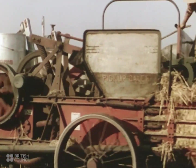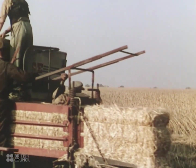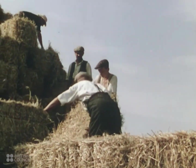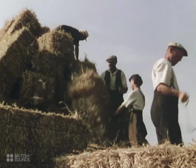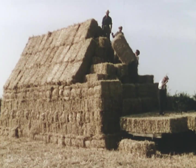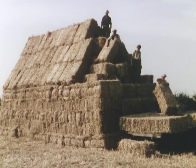And behind the combines come baling machines, which pick up the straw and compress it into bales. Nearly all British farmers are mixed farmers, who combine stock keeping with crop growing. And straw is a valuable by-product for fodder, litter and thatch.